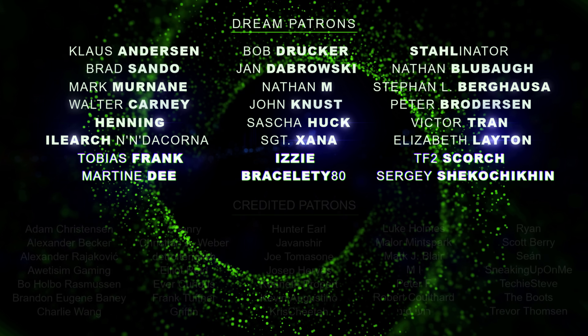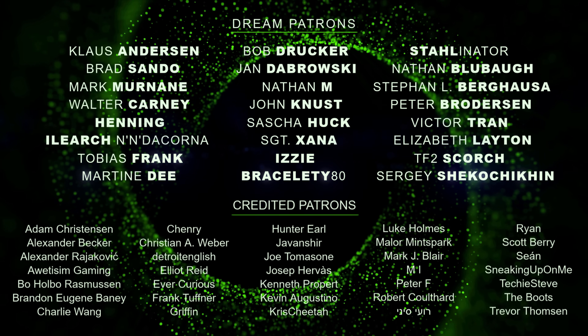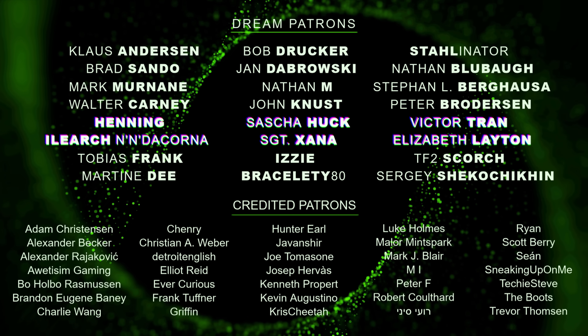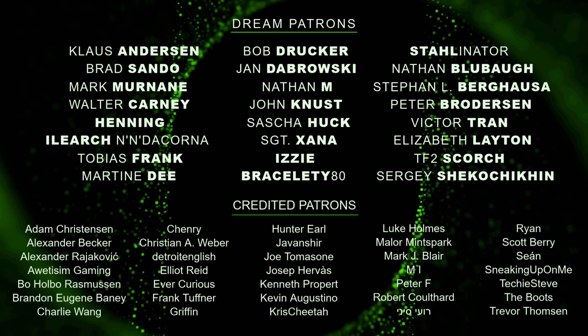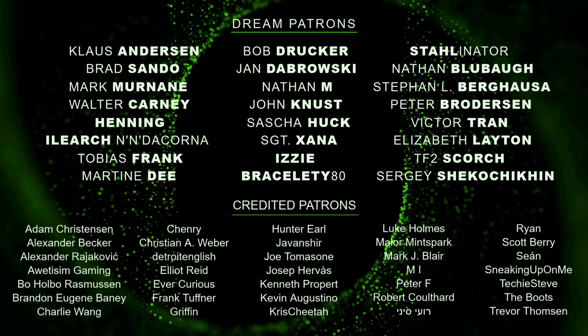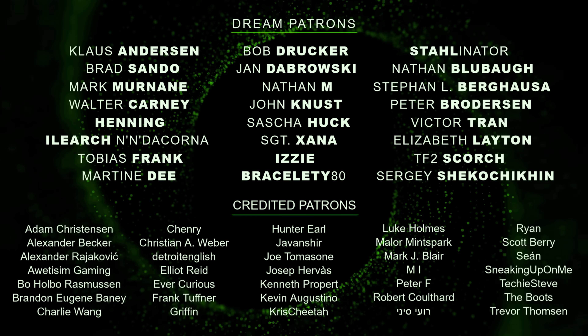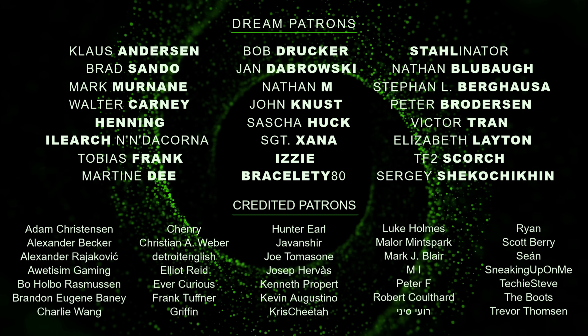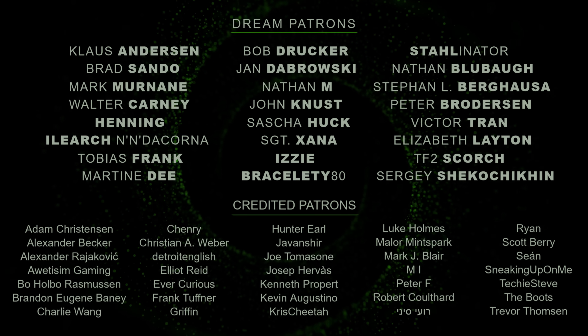A huge thank you to all my patrons — thank you so much for helping out. It's really appreciated and important for a new channel with monthly quality uploads like mine. For just a dollar a month you can help me out too and get full access to all my posts on patreon.com. Link to my Patreon page in the description.